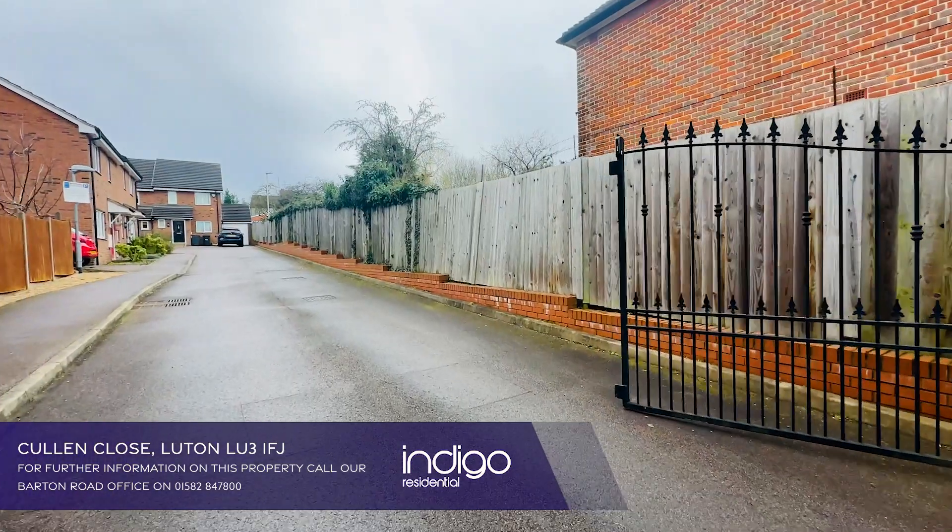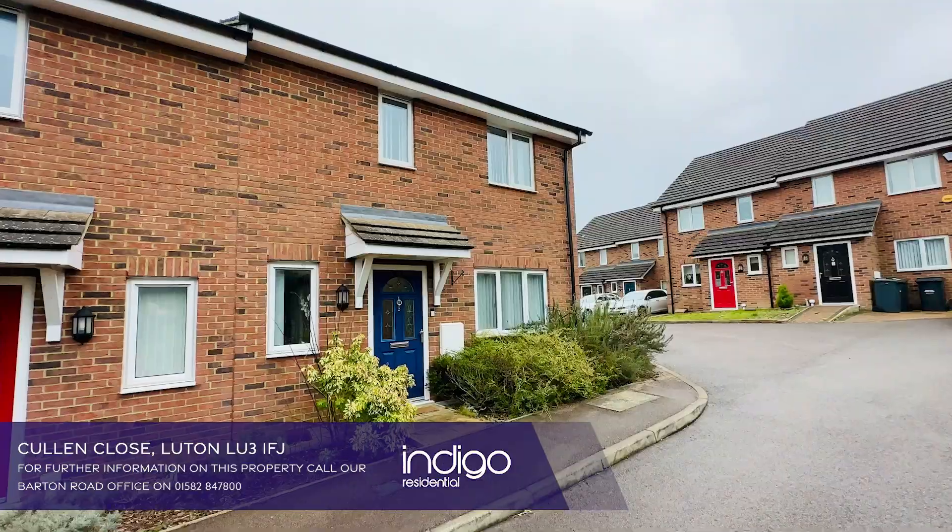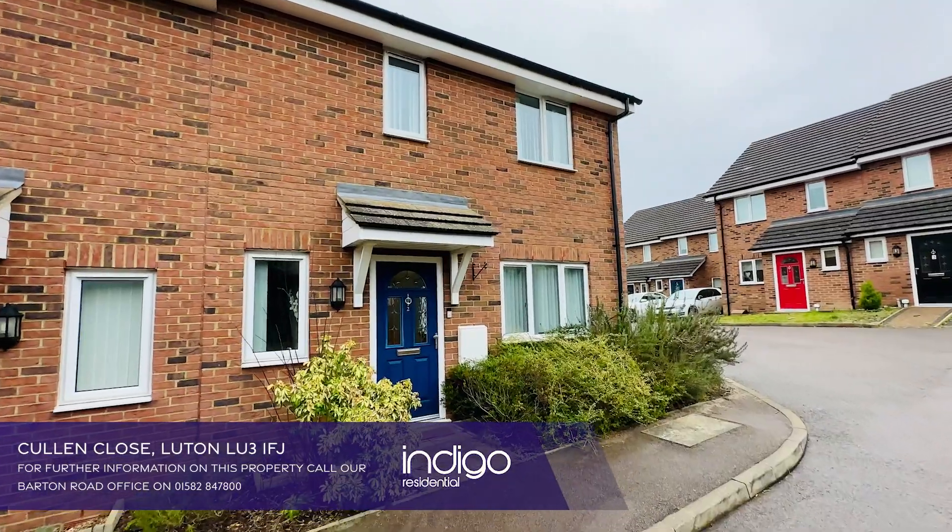Situated in a gated development in an exclusive cul-de-sac, it's in close proximity to Wardown Park and three-quarters of a mile to Luton Main Line Station.